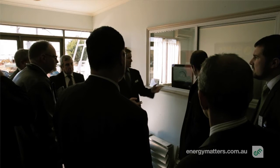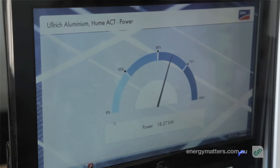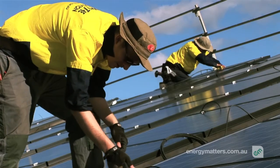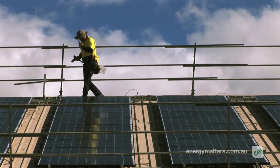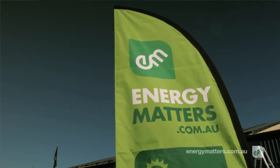We installed an SMA web box which collates the data from the SMA inverters to allow both the tenant, the building owner, and ourselves to monitor the output of the system. There are two reasons for that: the first is for operations and maintenance, to ensure that if there is any concern over the output we can react quite quickly; and the second is simply to see day to day how much revenue we're earning.